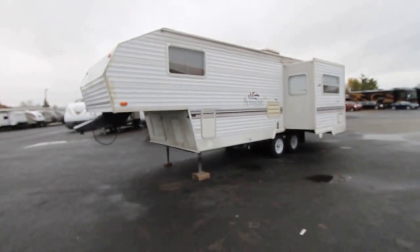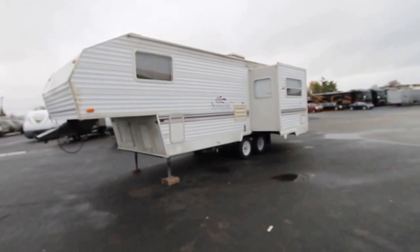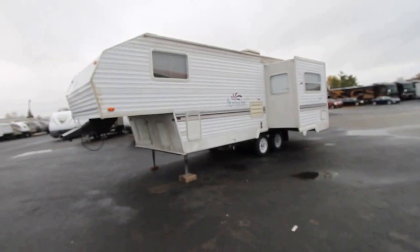We are Day Brothers RV Sales. We want to show you a fifth wheel that we just got in on a trade-in. It's a Keystone Springdale Light, about a 26, 27 footer.